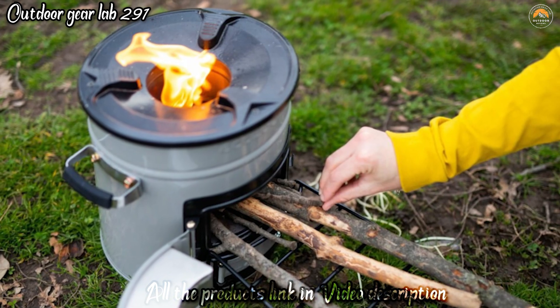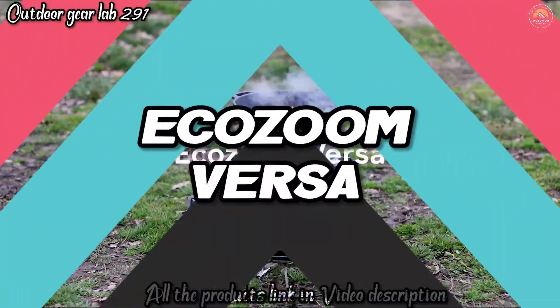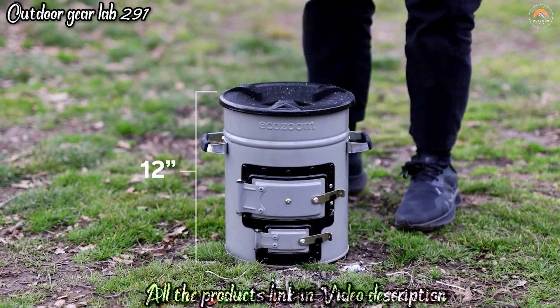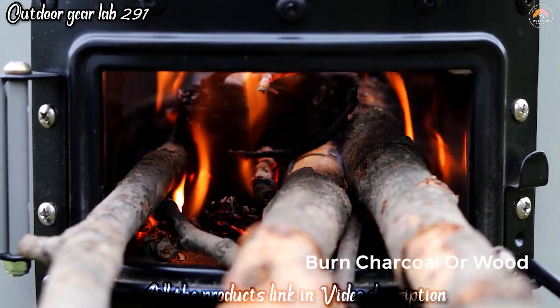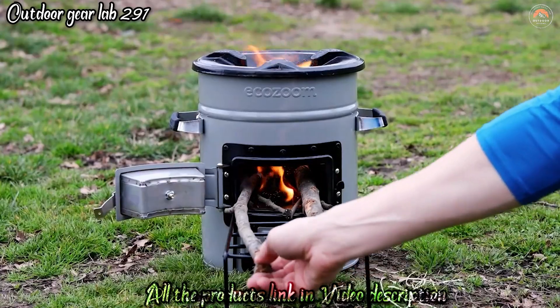BioLite EcoZoom Versa Wood and Charcoal Rocket Stove. The BioLite EcoZoom Versa Wood and Charcoal Rocket Stove is an eco-friendly and efficient cooking solution designed for outdoor enthusiasts and off-grid living. This rocket stove stands out for its versatility, allowing you to use both wood and charcoal as fuel sources, making it adaptable to various cooking needs and fuel availability. The rocket stove design is highly efficient, with a combustion chamber that directs heat towards your cooking vessel.